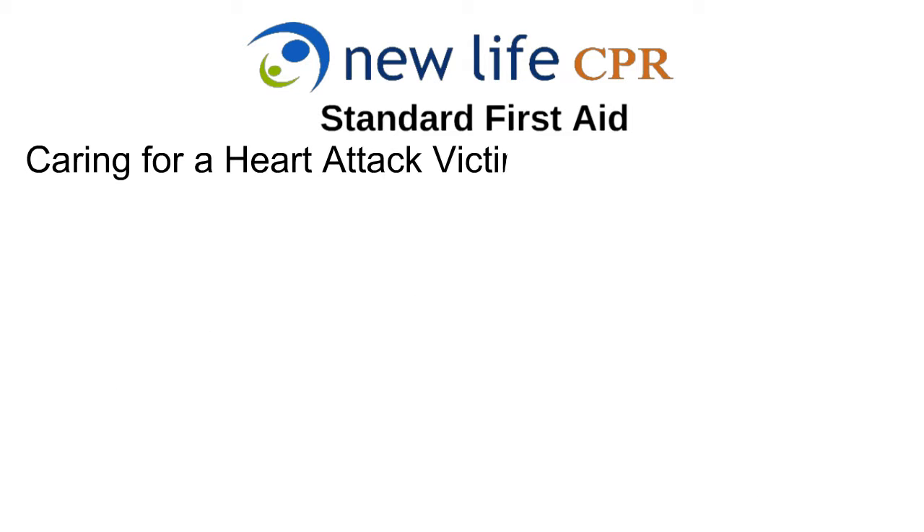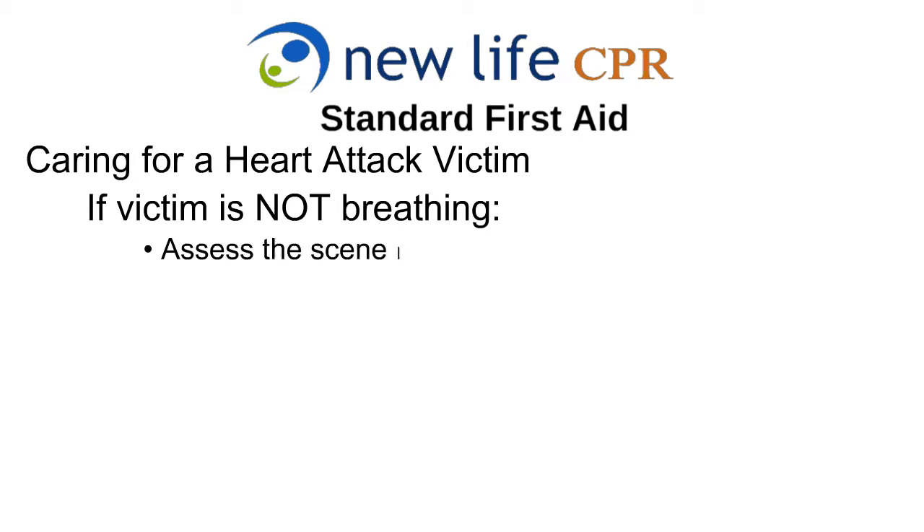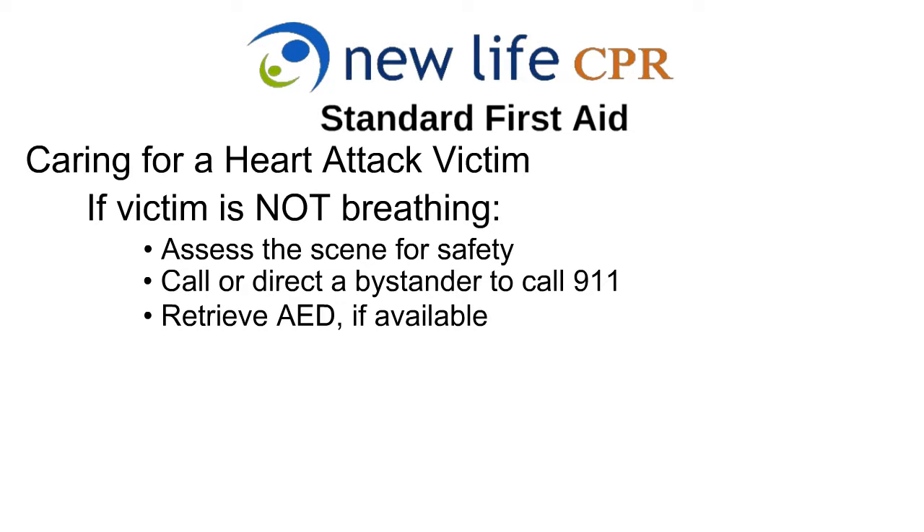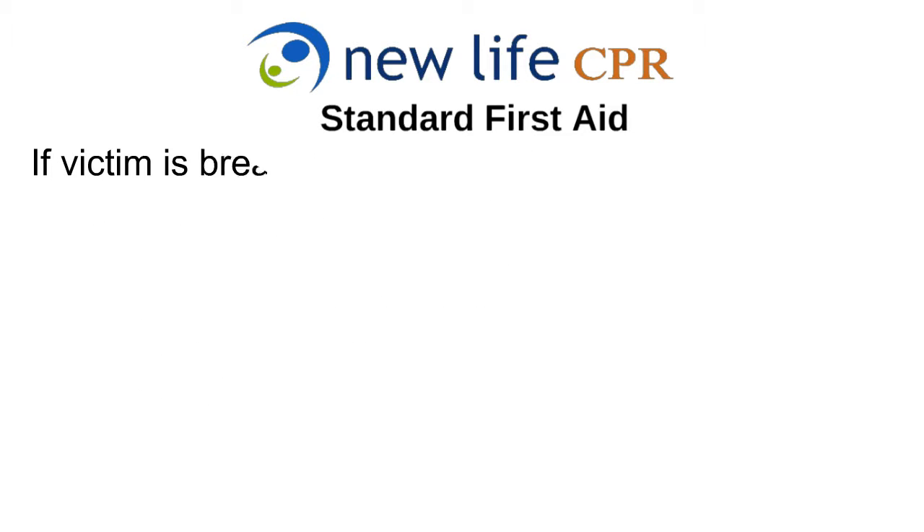Caring for a heart attack victim. If the victim is not breathing, assess the scene for safety. Call or direct a bystander to call 911. Retrieve an AED machine if available. Check breathing. Begin CPR.